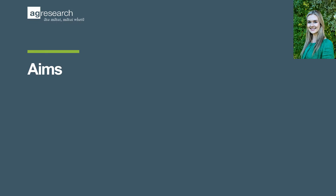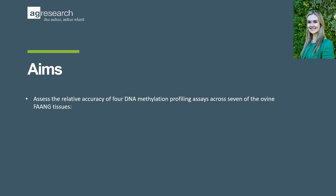Advances in omics technologies has fuelled investigation into the epigenome as a tool to enhance livestock selection and breeding practices. DNA methylation is an important epigenetic mark that is essential for genomic stability and maintenance throughout development. The aims of this work were to assess the relative accuracy of four DNA methylation profiling assays across seven of the ovine fang tissues.